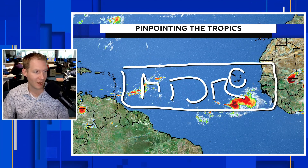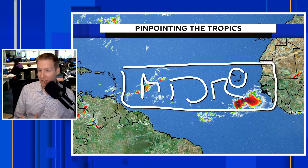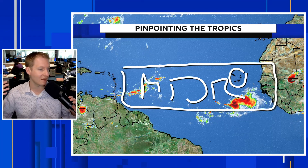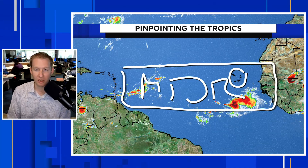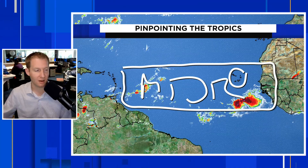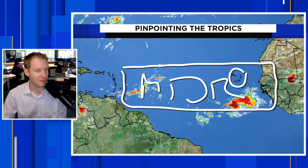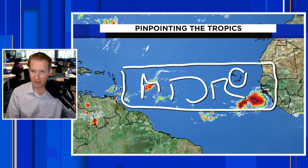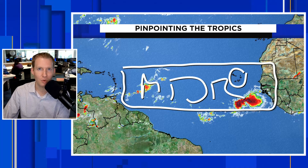Those storms roll off of Africa, move into the main development region, and then given the right conditions — ocean temperature, dry air or the lack thereof, and susceptible wind shear — that's where we typically look for development once we get into August and September. That is the Cabo Verde season, as it's known. Thank you so much for tuning in. If you found this content helpful, please give it a thumbs up. If you want to stay updated on all things hurricane season and all things weather, you have to hit subscribe — we will catch you next time.